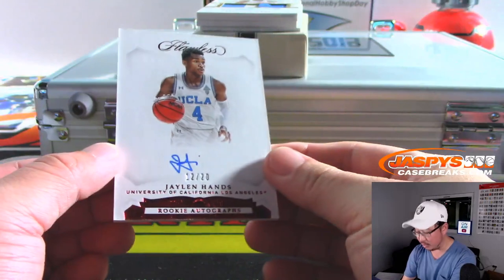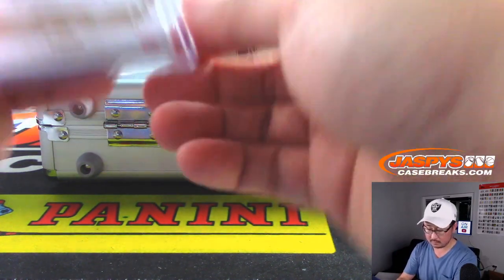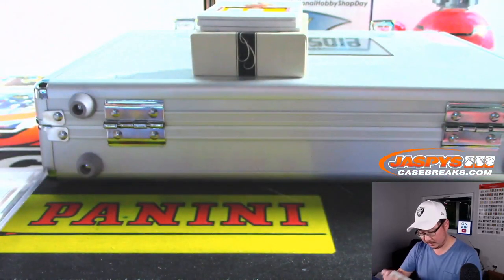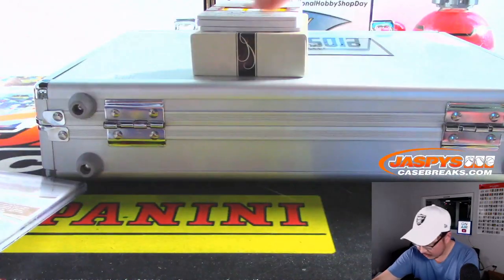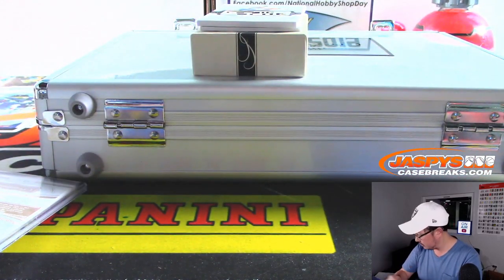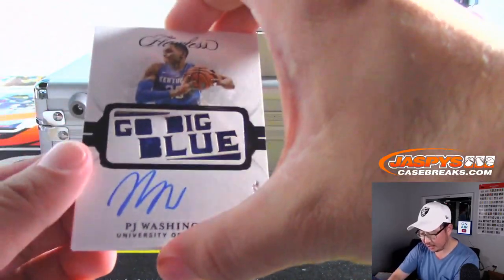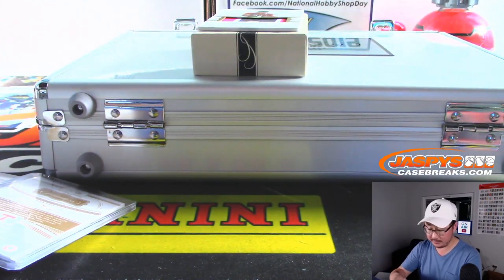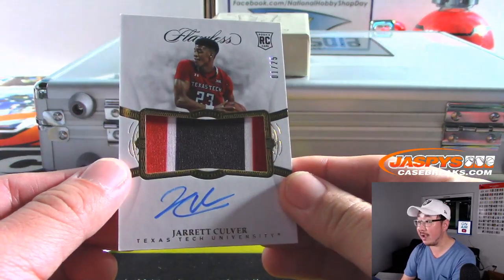12 out of 20 Jaylen Hands rookie autograph. Followed by Kelvin Johnson 8 out of 25. Got Grant Williams — that's a nice patch for Grant Williams, 7 out of 20. And a one-of-one — go big blue — PJ Washington. Nice! That's gonna be a train whistle for someone.